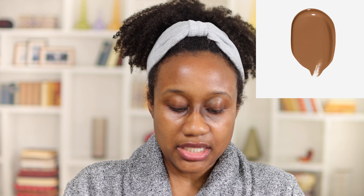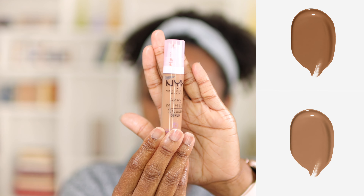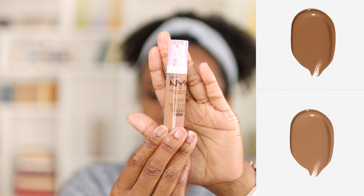My name is Cammy, welcome or welcome back to my channel. Let's go ahead and get right to the video. Y'all, you guys can see these dark circles here and this hyperpigmentation are nothing to play with — so this concealer promises to completely erase these dark circles.